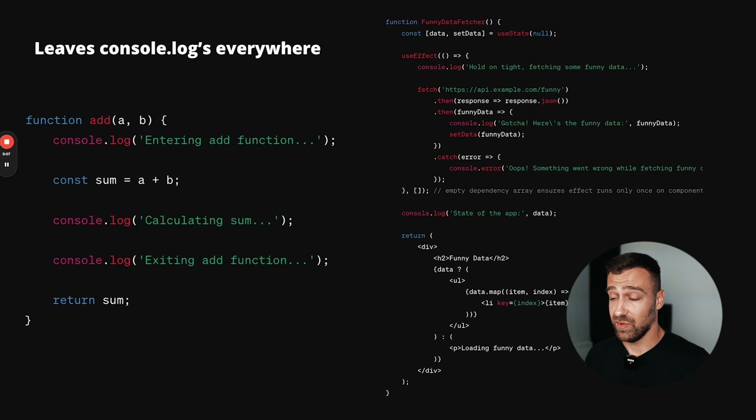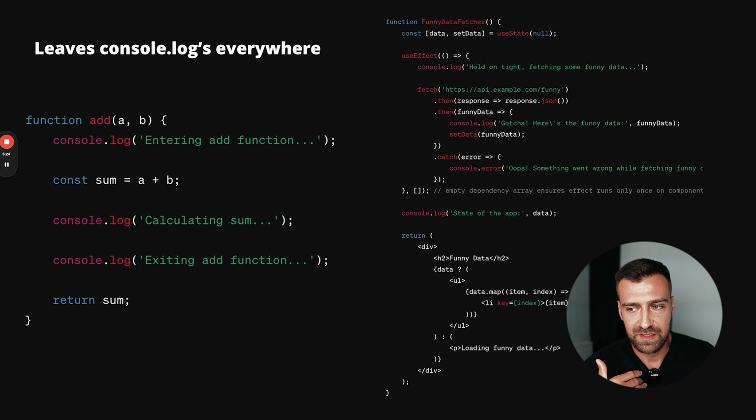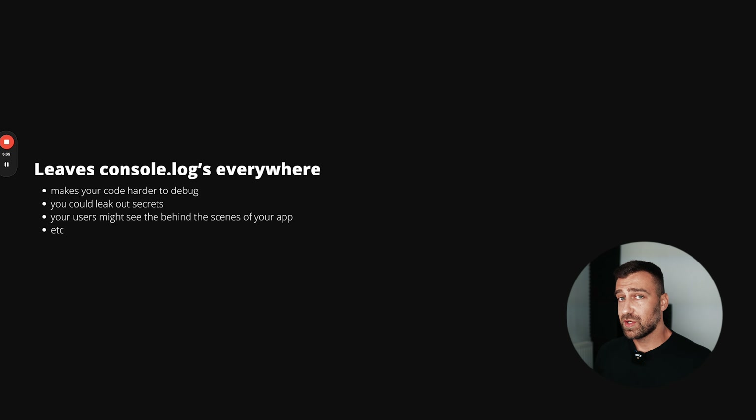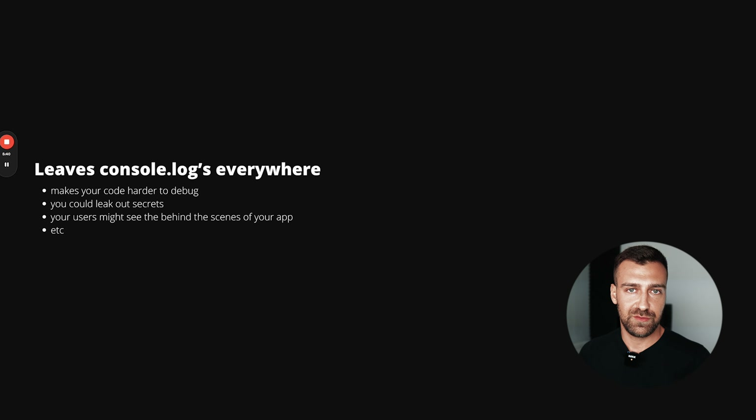The next sign of an inexperienced developer is leaving console logs everywhere. Console logs are extremely useful tools you should use while developing, because you want a sneak peek inside your code to understand what's actually happening. But once you finish your application, you should remove all console logs because they make your code harder to debug. If you have a huge application with hundreds of files and console logs everywhere, you won't be able to detect the one you actually need.